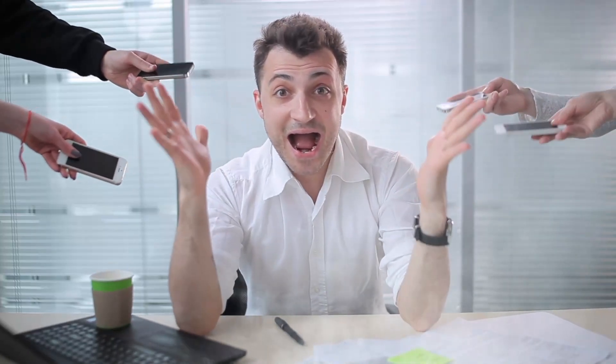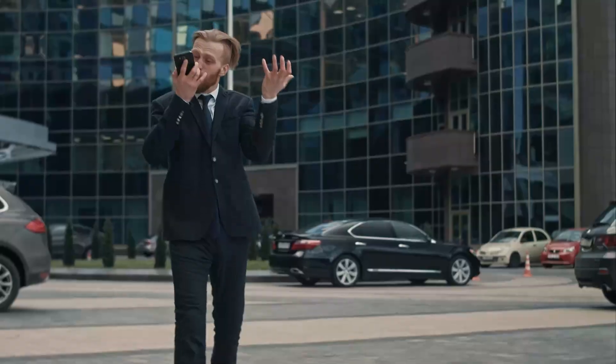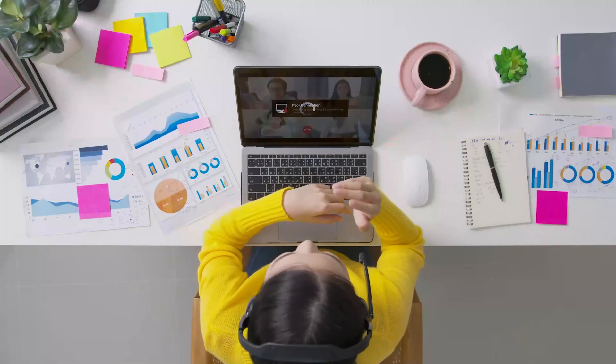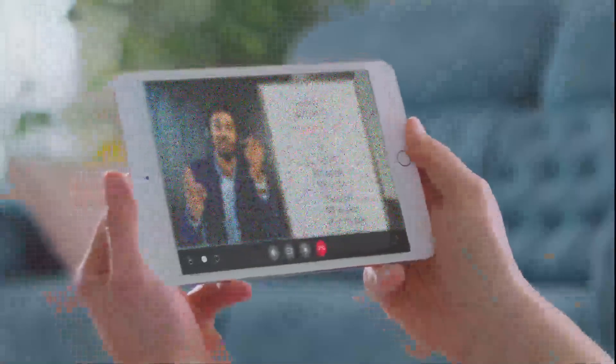Remember that time you were about to log off for a nice long weekend and then BAM! You get an email or a message that comes in as urgent. A user has written a wall of text saying how their important presentation was botched because their remote session kept stuttering or freezing, and when it did run, it was grainy, making it impossible to read.